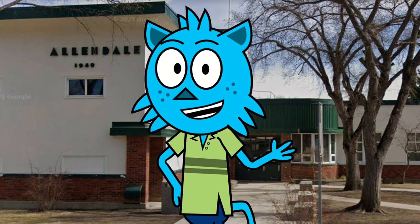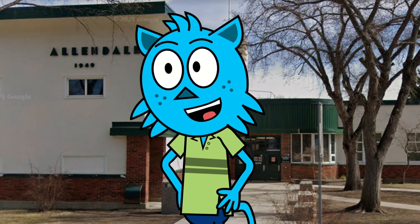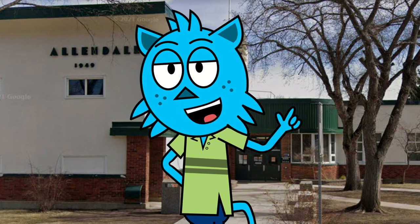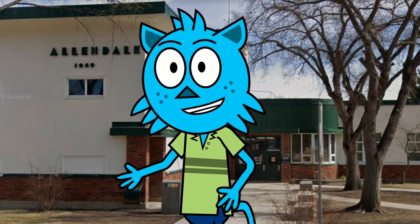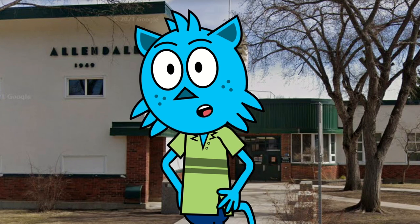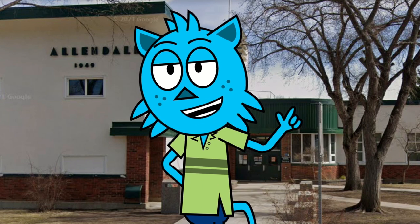Our tour will begin in the main lobby, where you'll get to see our beautiful entrance and maybe even meet some of our friendly staff if we are lucky. From there, we'll visit some of our classrooms, labs, and studios, where you'll get a sense of the hands-on, interactive learning that takes place at Allendale School.